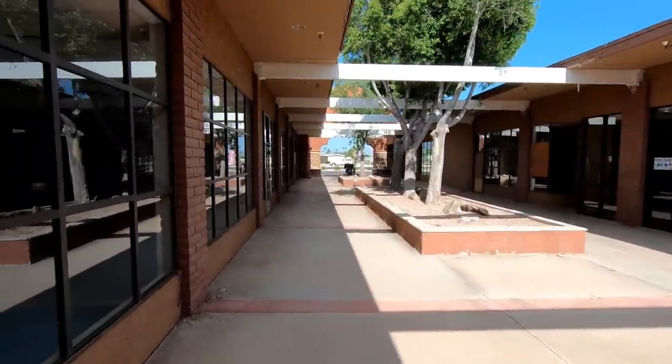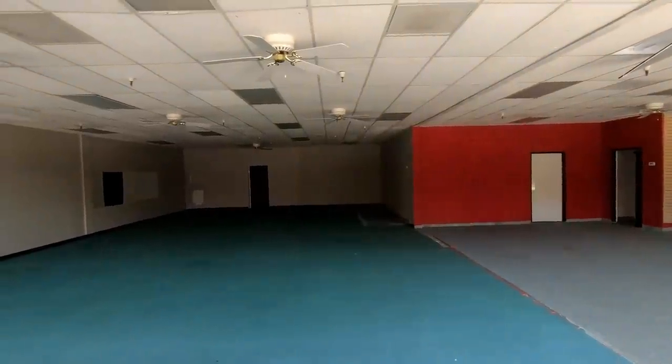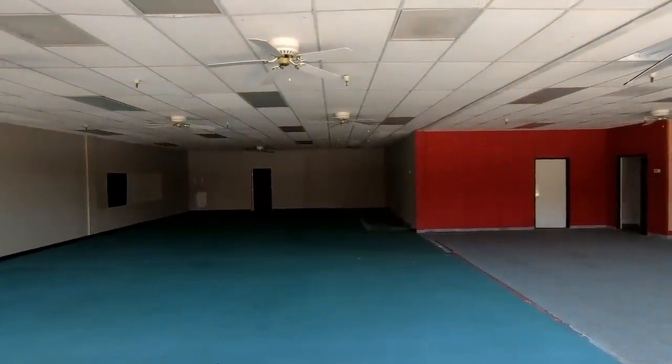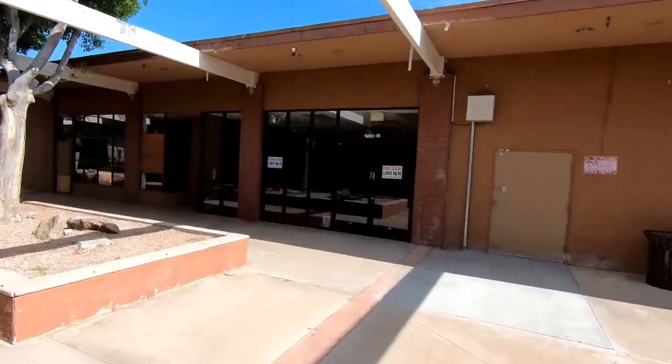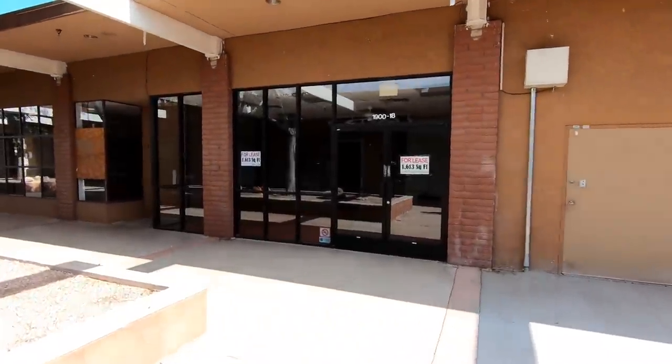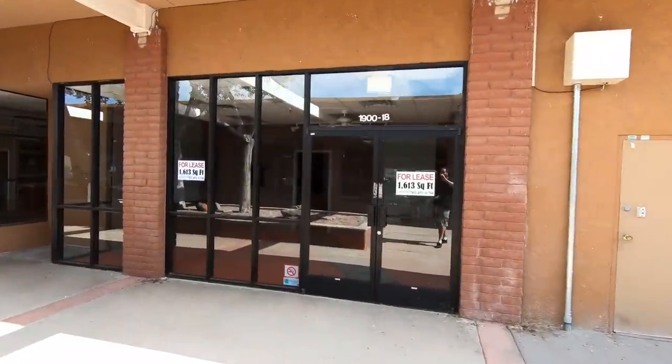I grew up in Mesa — I no longer live here, but when I was a kid I remember plazas like this just being really busy and bustling, and now these dead and empty ones seem to be becoming more and more of a common occurrence. Depending on what sources you check, Mesa, Arizona is the second or third largest suburb in the United States and is continuing to grow, which makes things like this seem even more strange to me.